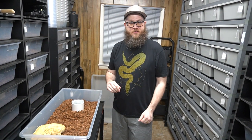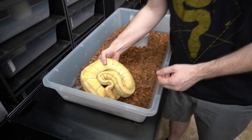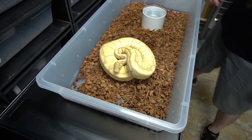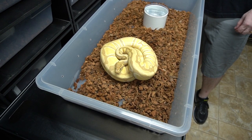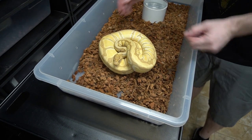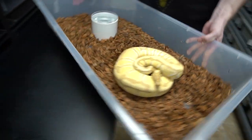Leading off the charge here, we have this Enchi Banana 100% Het Clown. Enchi Banana Het Clown — look how big she is. She's hopefully going to give us some nice little babies this year.